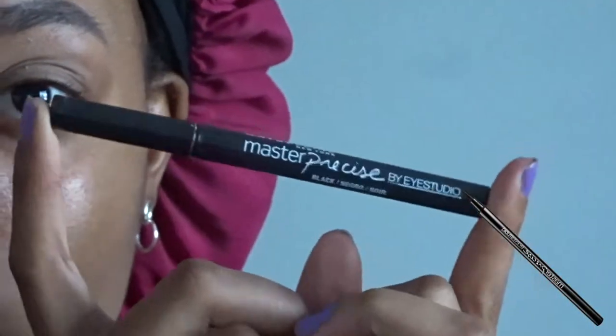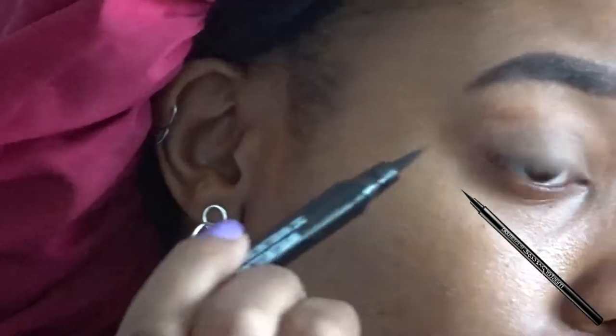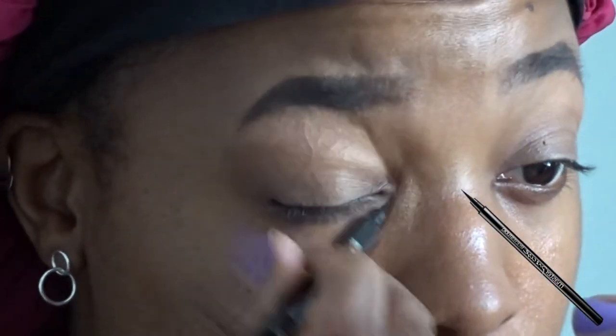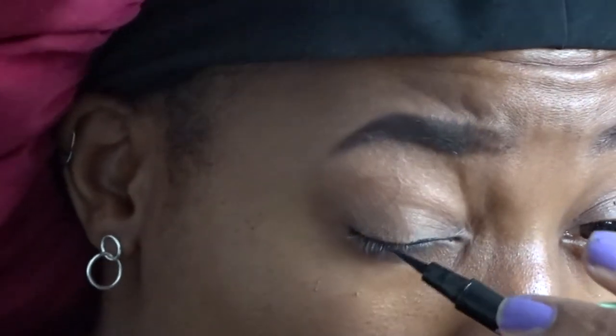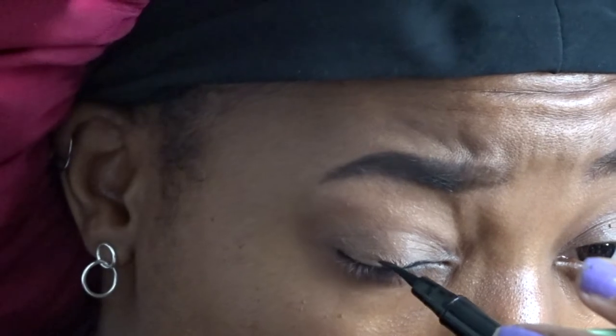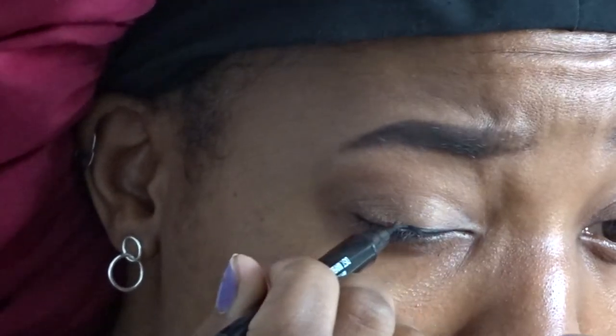Now we're gonna take the eyeliner. The eyeliner I'm gonna use is not currently in front of me — I'm never prepared for my videos. So this is the Master Precise by iStudio in the shade black. We're gonna start the wing. Actually, looking at the picture, she didn't do a wing with this — she started here and went to the color. So we're going to start at the beginning. I'm gonna do it like halfway or something. This is not hard to do with just a little mirror — I'm not a pro at this, but we're doing it.